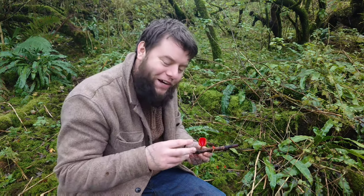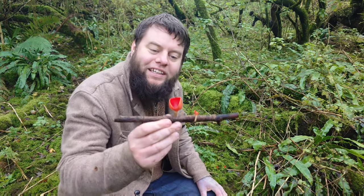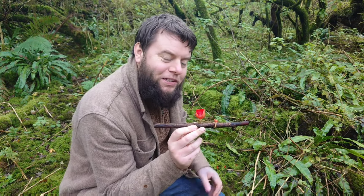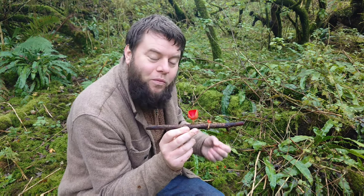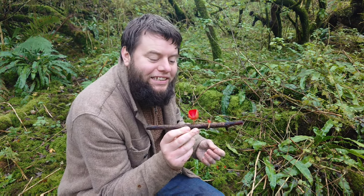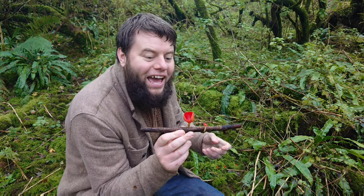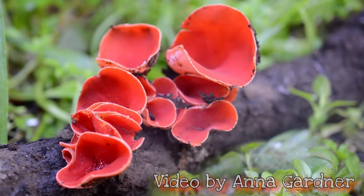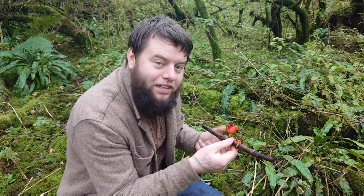Whenever you find one scarlet elf cup, keep looking around it because you'll most likely find many more. There's also a fun fact about this mushroom — it's a mushroom you can sometimes hear! When it shoots its spores into the air, the cup kind of puffs and releases what looks like smoke. These are the mushroom's spores spreading throughout the woodland to create more scarlet elf cups. If you're lucky, you can sometimes trigger this yourself by giving the cup a little blow — let's have a little try now to see if we can set off the mushroom spores.